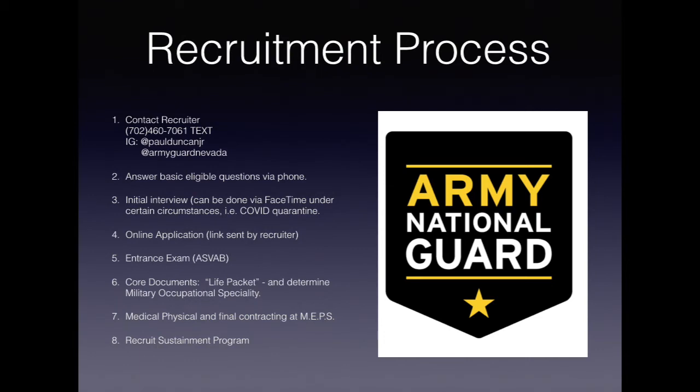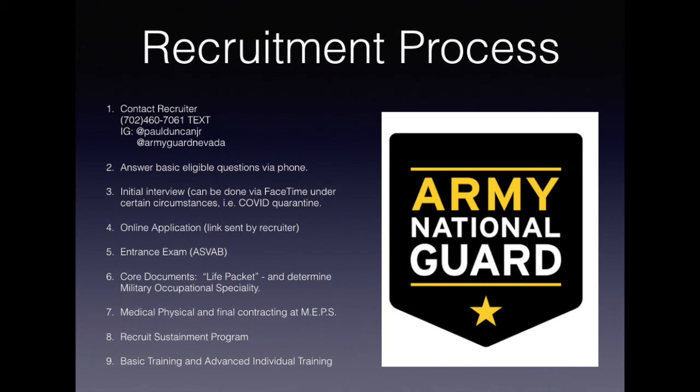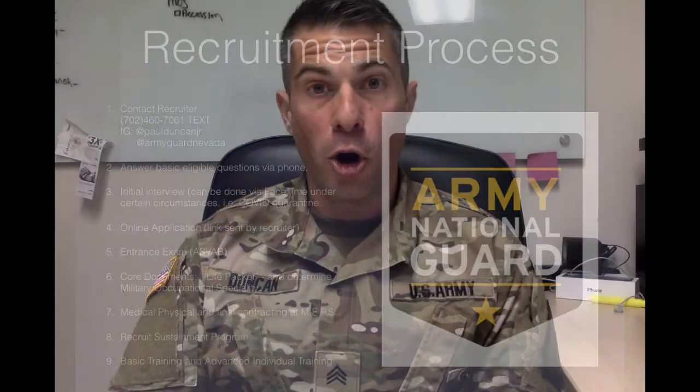You're going to get paid for that one weekend per month. Once you reach your basic training ship date, you're going to ship off to your basic training location and basic training is going to be 12 weeks long. From basic training, you're going to go straight into Advanced Individual Training, where you're going to learn your military occupational specialty — the job that you picked within the National Guard. That training can be an extra six weeks or longer depending on which job you choose. Once you've graduated from AIT, you're officially a soldier in the Army National Guard.